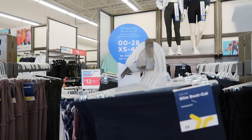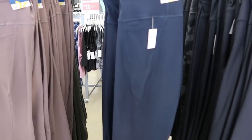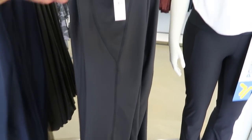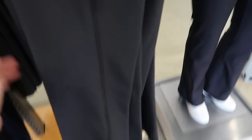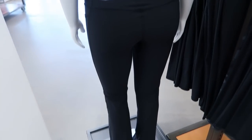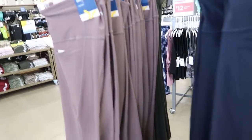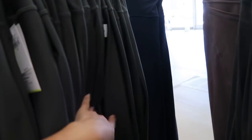New power soft boot cut pants — it says everything is size zero to 28 or extra small to 4X. I get a lot of comments about plus size but everything here comes in plus size, especially online. The pants have a really nice side pocket, good fabric, a boot cut bottom, and are high rise. They come in black, navy blue, taupe, and olive. These are normally $39.99.